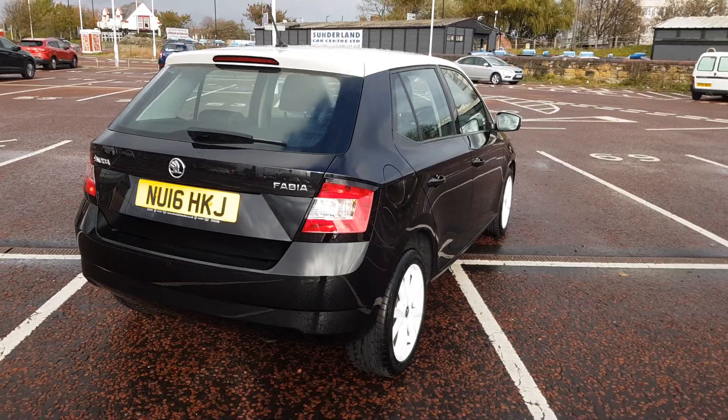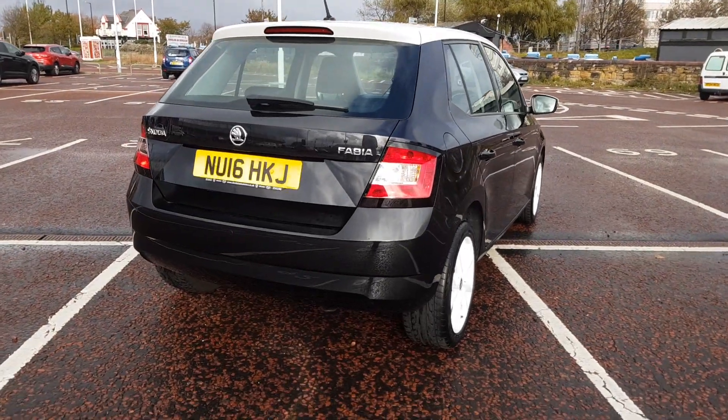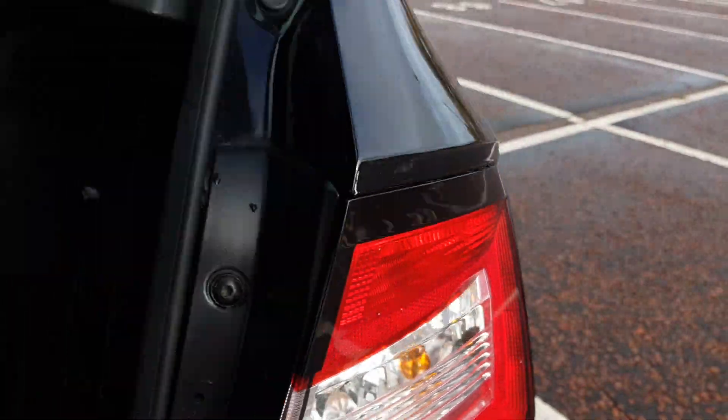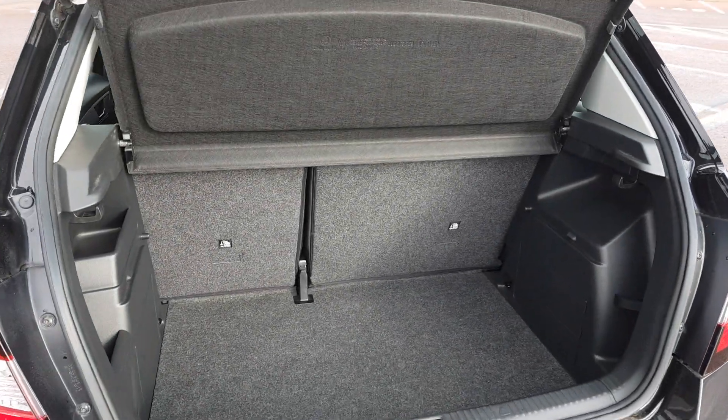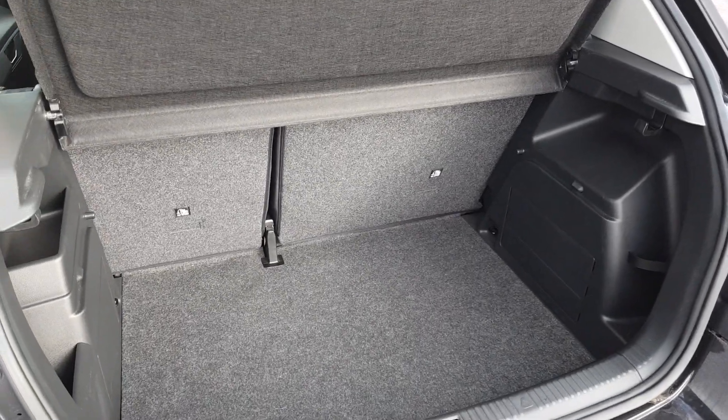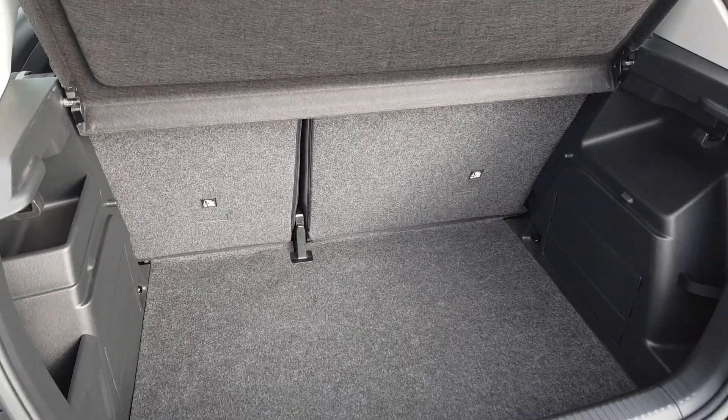As you're buying from Jennings, the vehicle will come fully checked over and road tested before you buy, for that extra peace of mind. There's also a large amount of boot space in the Fabia — the rear seats fold 60-40, and there is a space saver spare wheel hidden underneath the boot carpet in case of emergency.